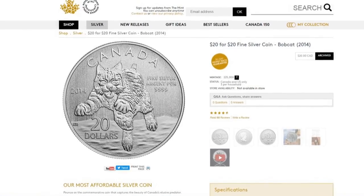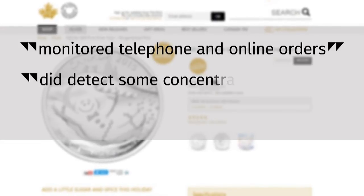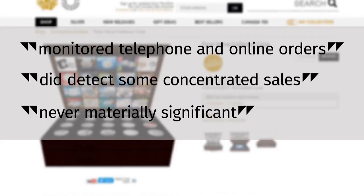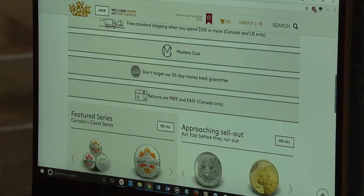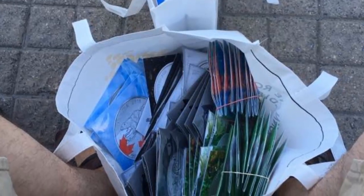The Mint told CBC News it monitored telephone and online orders, and it did detect some concentrated sales. But it says these were never materially significant to its overall program. The Mint had also set household limits on the amount you could buy. But Campbell says he was still able to buy thousands of dollars worth of coins online and grocery bags full of coins in person at the Mint's retail store in Ottawa. It was kind of an after-school thing to do — just go to the Mint, buy coins, and go to the bank.